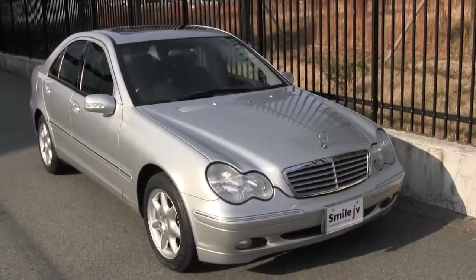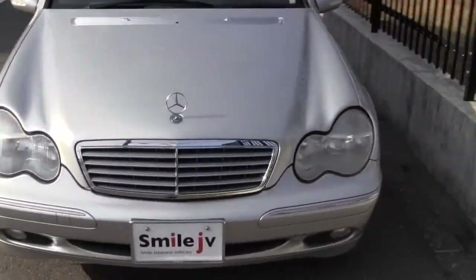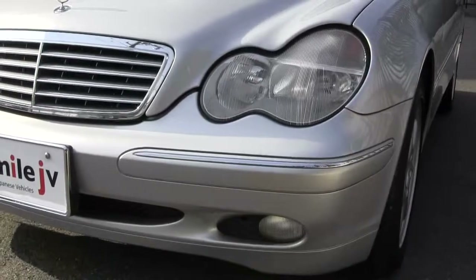Welcome to Smile Japanese Vehicles. So here we have it, a beautiful Mercedes-Benz C240. You can see this one's in silver, and it's in immaculate condition.